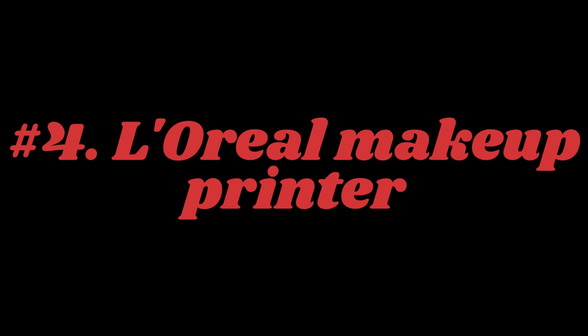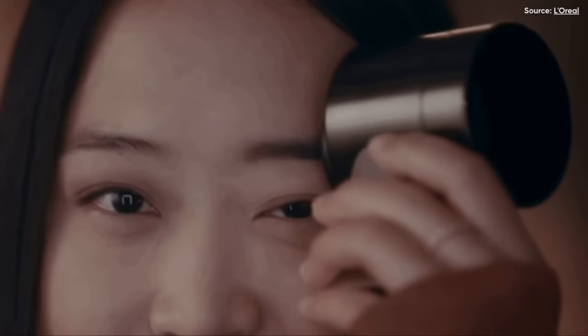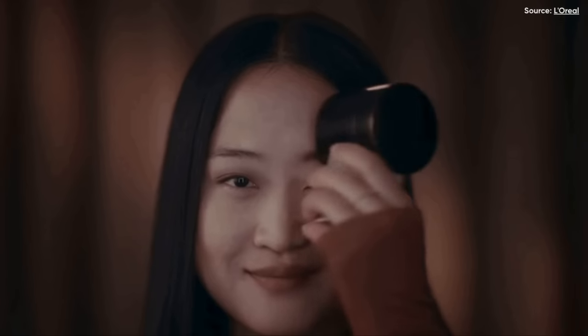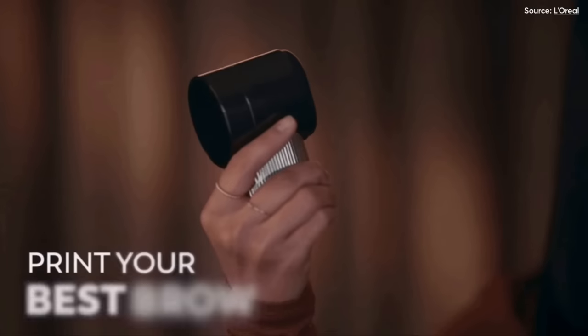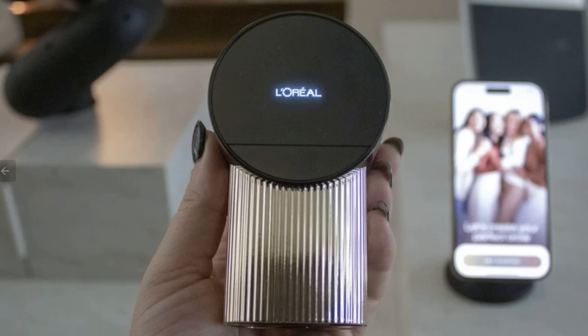Number 4 on the list: the L'Oreal Makeup Printer. L'Oreal has shown off a makeup printer in the past, but things are getting a lot more compartmentalized this year. Unlike 2020's Perso, which tried to do it all by combining lipstick, foundation, and skincare into one handheld printer, this year's Brow Magic focuses solely on eyebrow makeup.